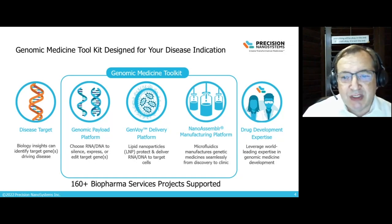Precision Nanosystems has supported over 160 biopharma services projects for our clients, helping them accelerate and de-risk their programs as they move toward the clinic.